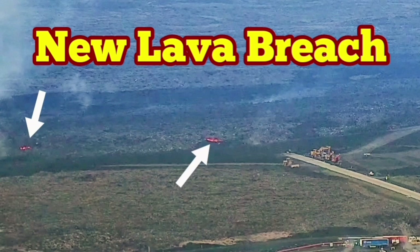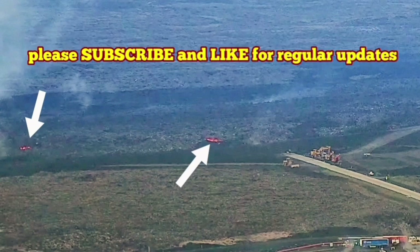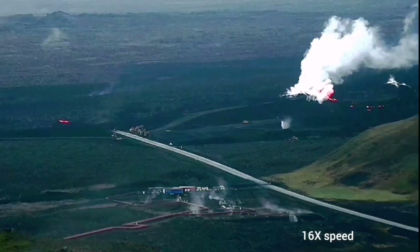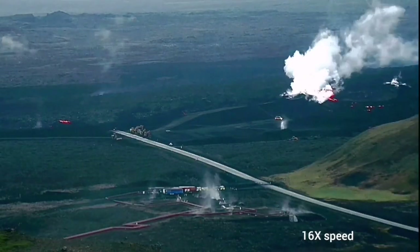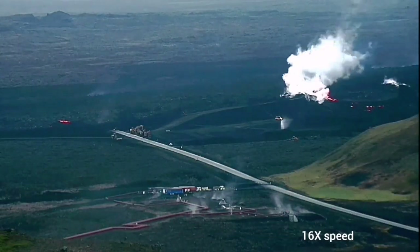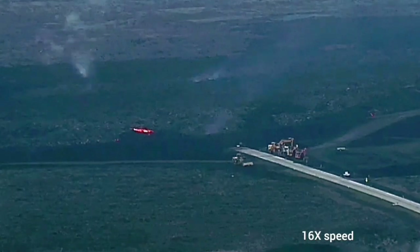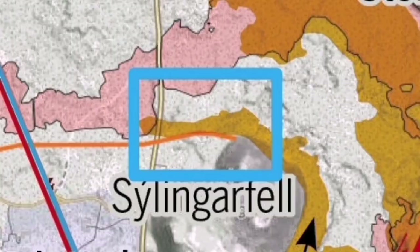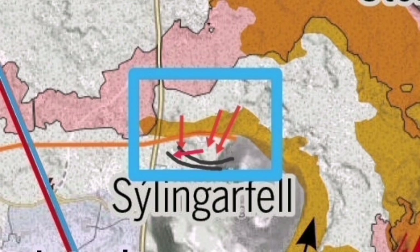In a previous video I pointed to two lava tongues outside of the Schwarzenegger power plant which were almost touching the berm, or the lava wall defense. Now today we can say that one of them has actually crossed the line and is now inside the lava defenses. These are the three original ones which we're trying to stop.